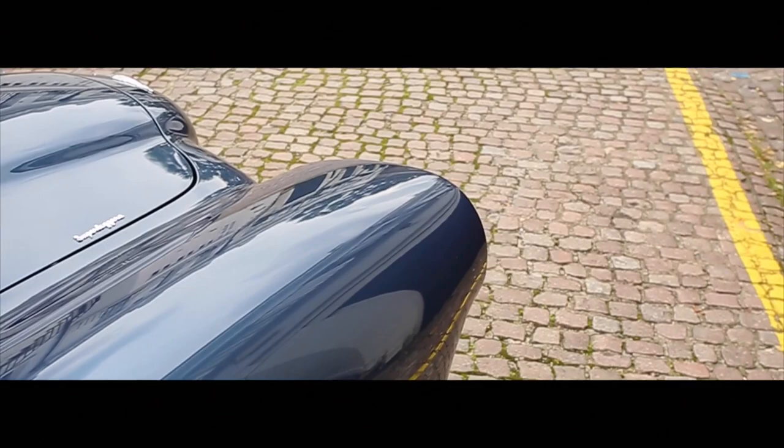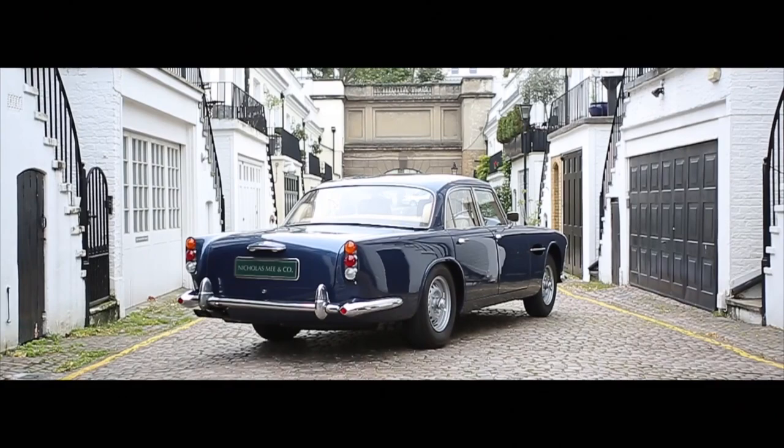Sir David's concept of a four-door Aston Martin saloon has been continued to this day with various later Lagonda models, although the Rapide is perhaps the most complete in achieving his stated goals.